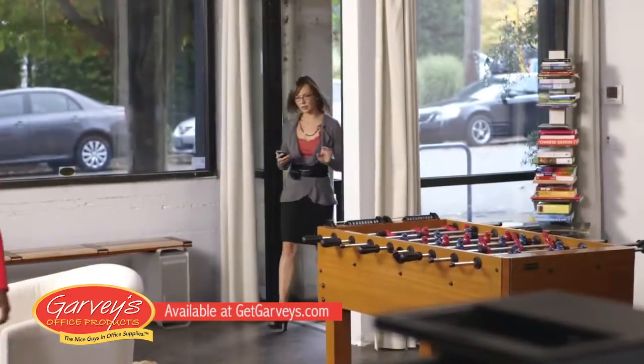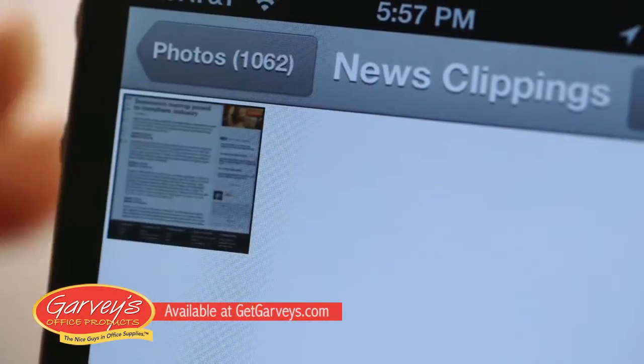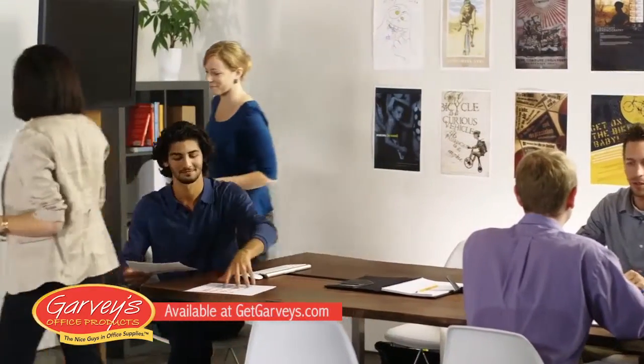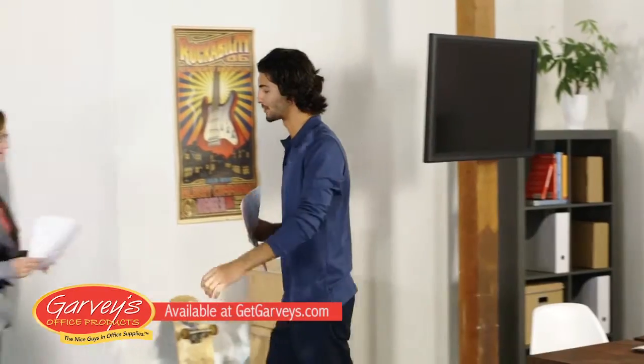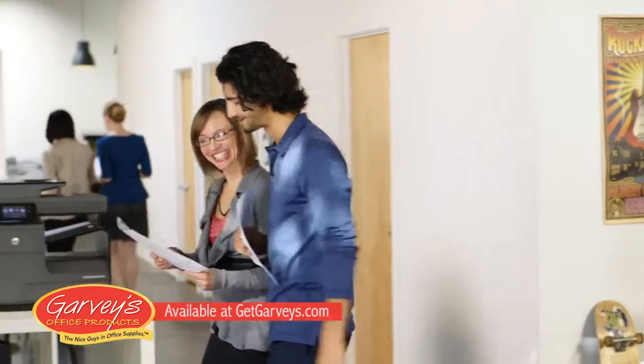And with HP ePrint and wireless direct print, we can print from smartphones or tablets from virtually anywhere, even without a network. For us, the math is pretty easy. Compared to our old color laser printer, we doubled our printing speed and cut our printing costs while using much less power. That all adds up to good business.